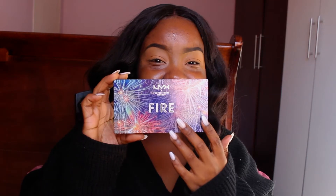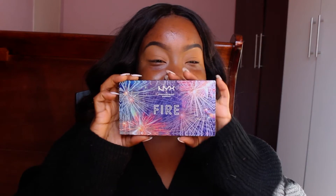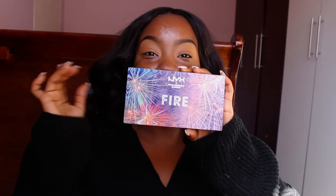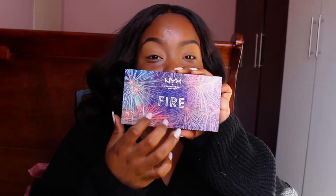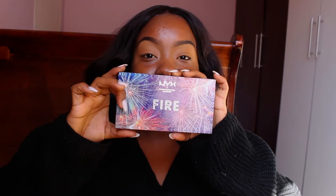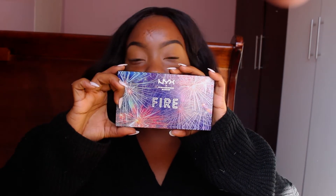I feel like this packaging is super, super cute. This is like a minimal travel size palette. You can go on with it and the casing is super hard too. So if you throw it in your bag, it's not going to show up with like 16 of them missing, even though there's only 12 shades.